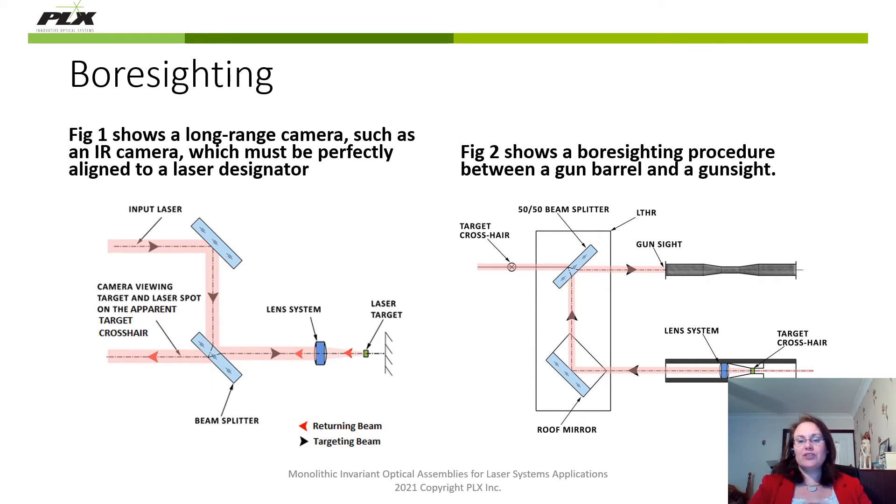The second figure shows a more traditional bore sighting procedure between a gun barrel and a gun sight. A unique version of PLX's lateral transfer hollow retro reflectors is used — the retro reflector equipped with a 50-50 beam splitter on the flat mirror side. The lateral transfer hollow retro reflector is mounted such that the user can simultaneously view the crosshair from the collimator and the crosshair in the gun sight to get the two crosshairs to coincide with each other. The gun sight would be tilted mechanically, but needs a high resolution mechanical device to get a perfect alignment.